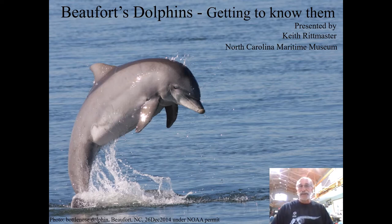My name is Keith Rittmaster. I'm a natural science curator at the North Carolina Maritime Museum in Beaufort.